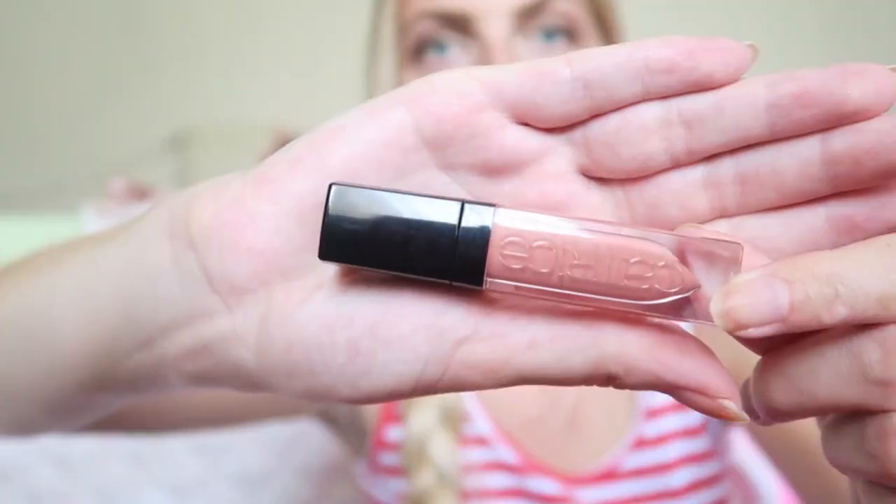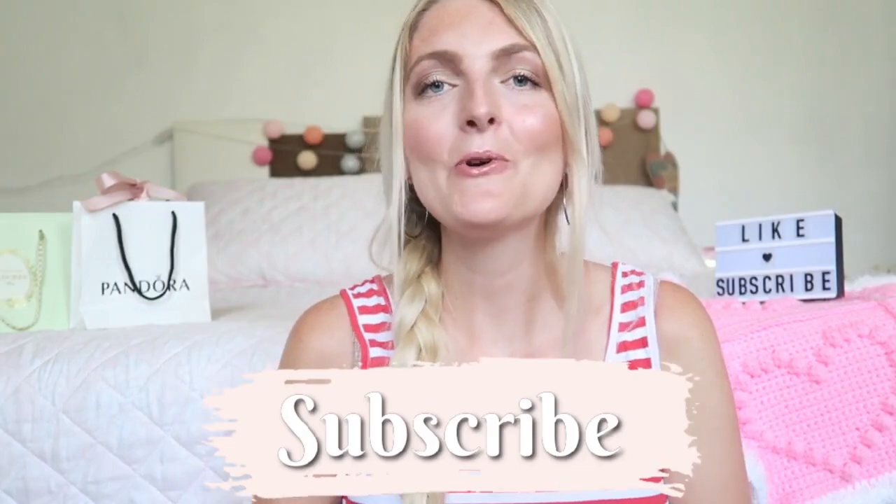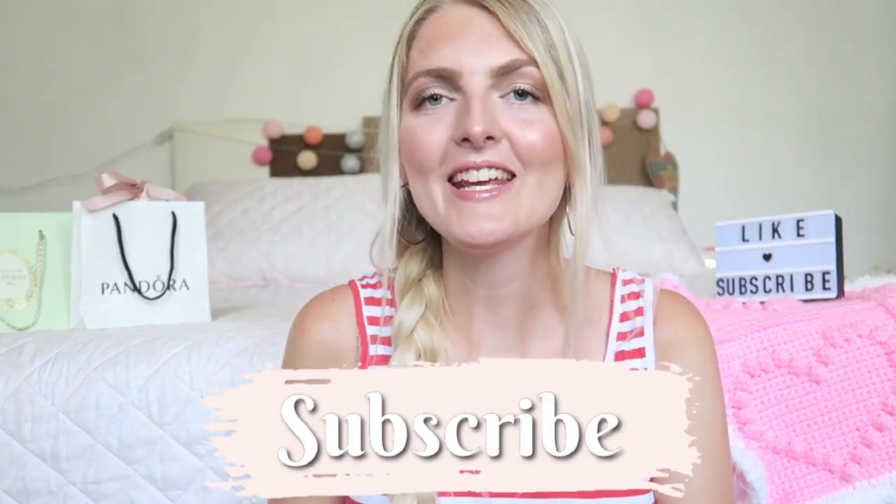I'm really happy with this palette and would really recommend it - it's great quality and I love these shades. I really hope you enjoyed this video. If you did, don't forget to give it a thumbs up, subscribe to my channel, and follow me on Instagram. I hope to see you very soon in one of my other videos - bye!